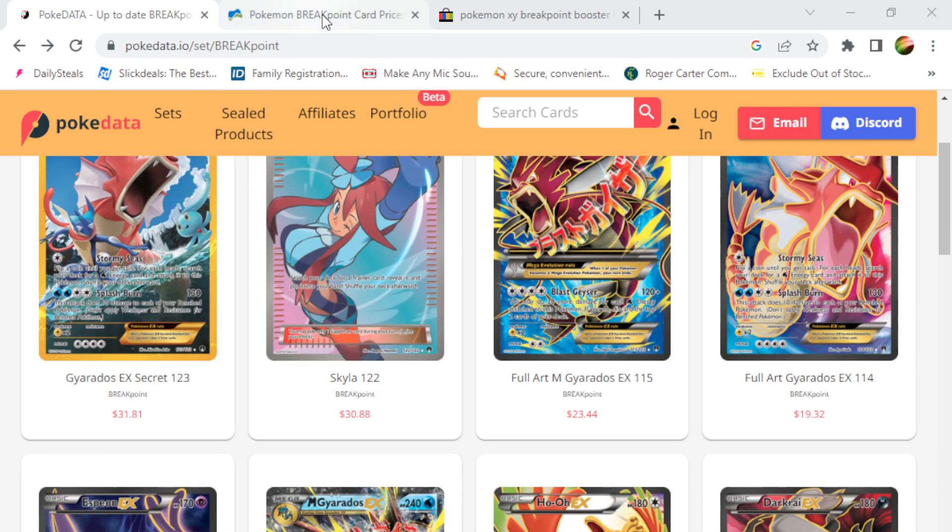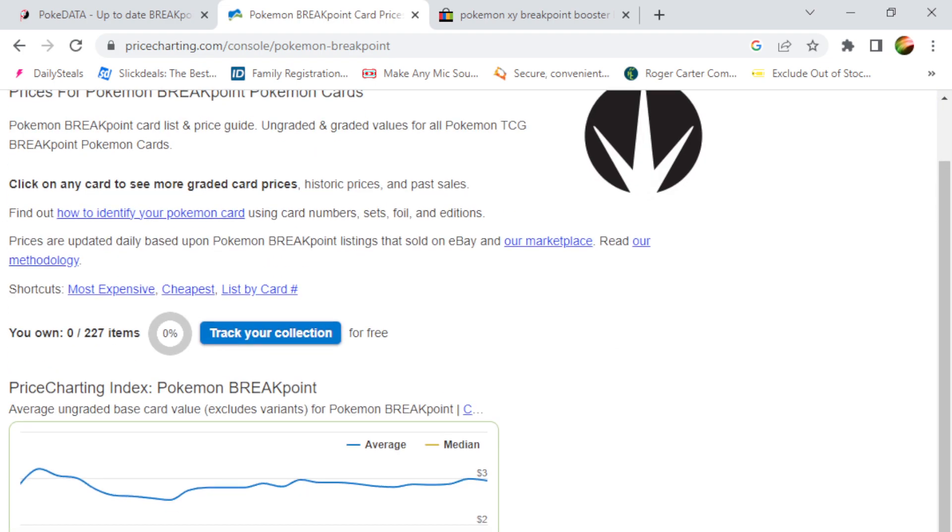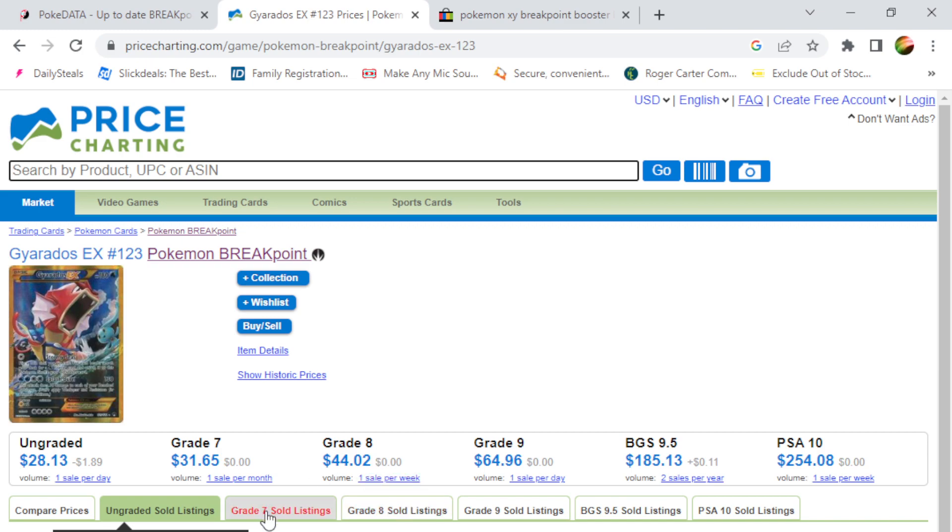I was also looking at this website called Price Charting. This is a very good website for you all to use if you want to look at the trends of recent pulls, cards, different sets, and how they're trending up and down with price. As you can see here, the Gyarados EX in PSA 10 graded has been selling for around $250. You can see some of the recent sales here for different grades, and the PSA 10, the highest grade, has been selling for around $10.